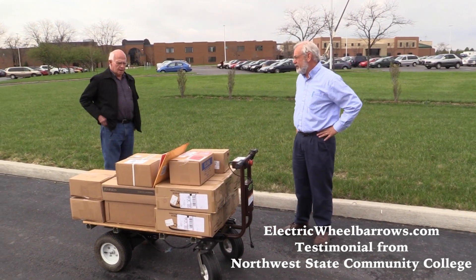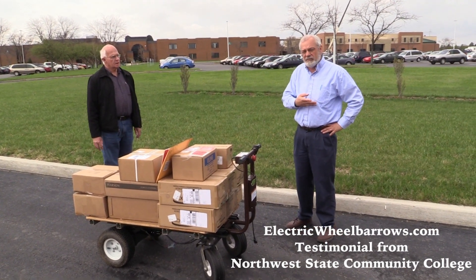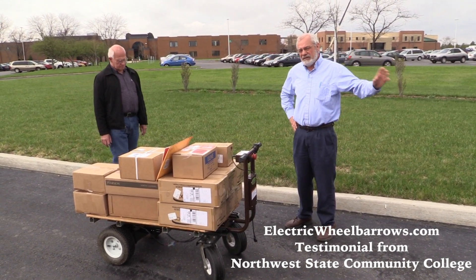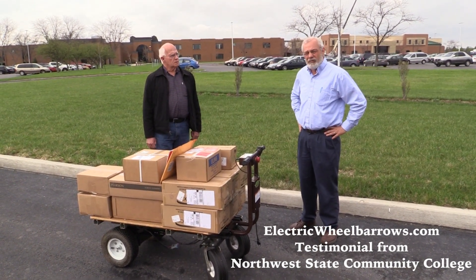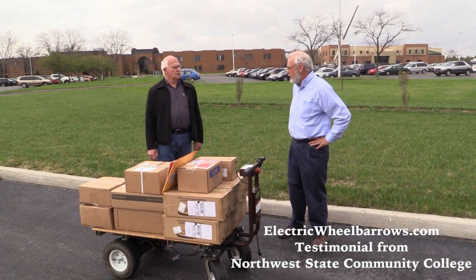We're out in a remote facility at our college, so we've got to haul books, UPS, whatever comes in from our receiving department. We take it into the school — from receiving, we load it and take it right into the classrooms, into the mailrooms, wherever — right with the students. It's quiet, it's safe, we've never had any incidents, and it goes through the electric doors fine.